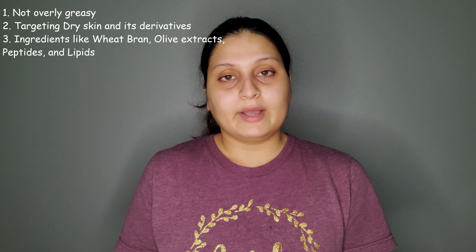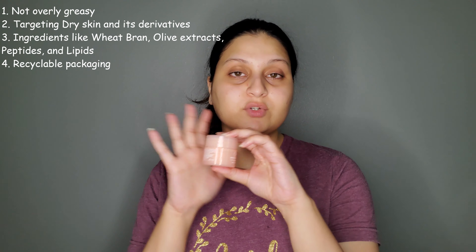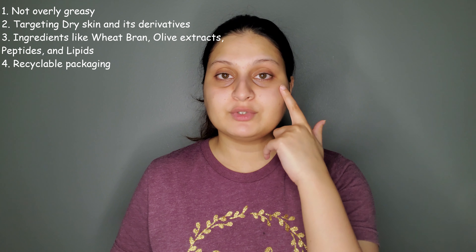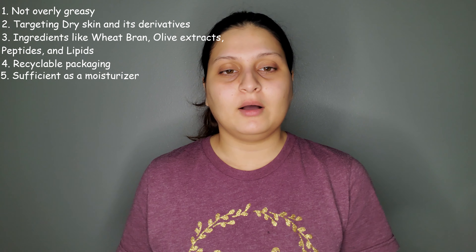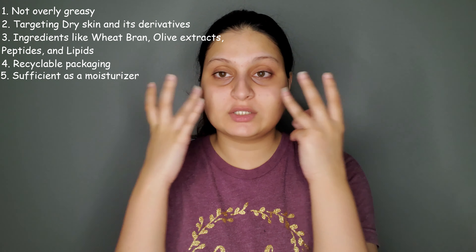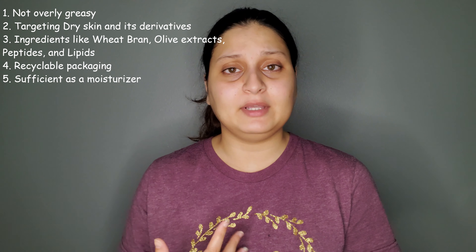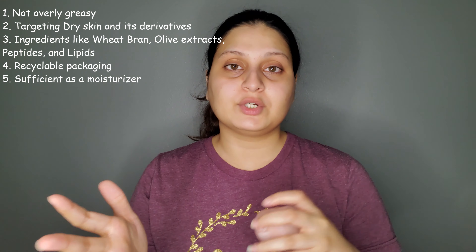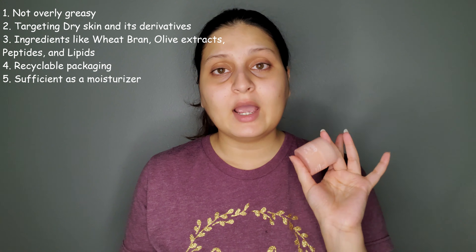I also like that the packaging is now recyclable — caring for the environment matters. As a moisturizer on its own, it's very sufficient to keep skin hydrated and moisturized. I even used it on my oilier parts because we're getting cold weather in Houston and my cheeks aren't as oily as usual. If you have combination skin with a dry T-zone and oilier cheeks, your skin is really going to like this in winter.